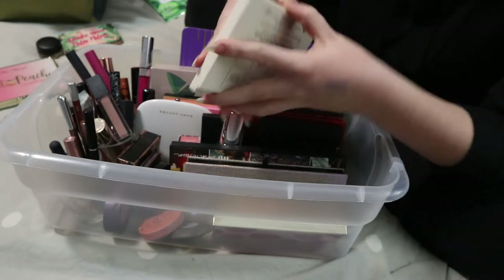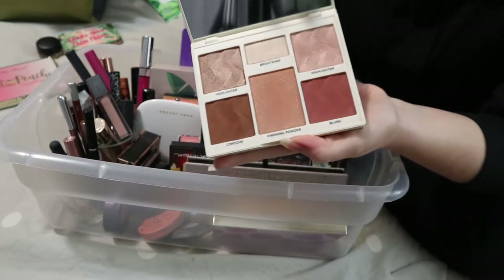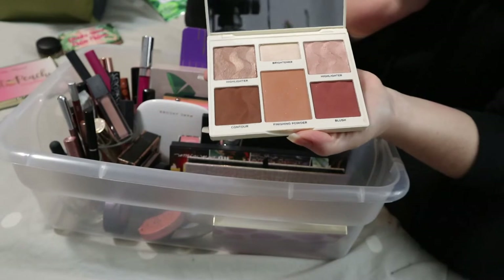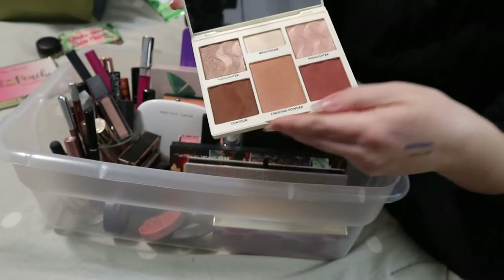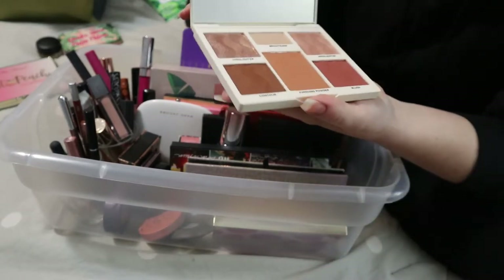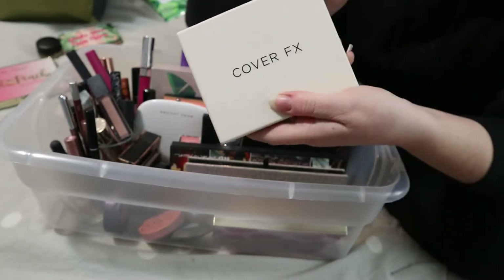This is definitely going back — it's been in my basket for two rounds now. It's the Cover FX Perfector Face Palette. I have the wrong shade for me, but I use these as blushes and really like the shades for that purpose. The only one I can use as a highlighter is this shade here, but yeah — I've used this a lot and I'm ready to put it back.